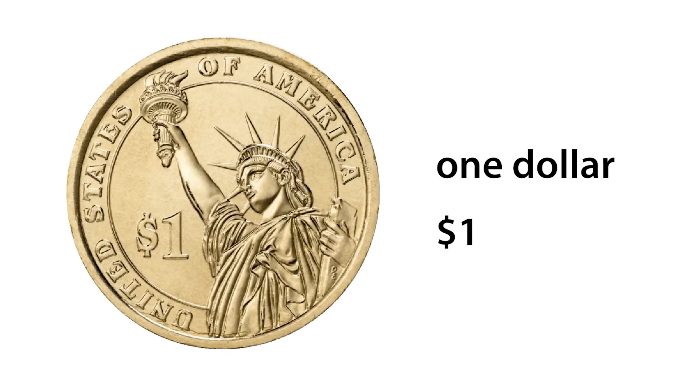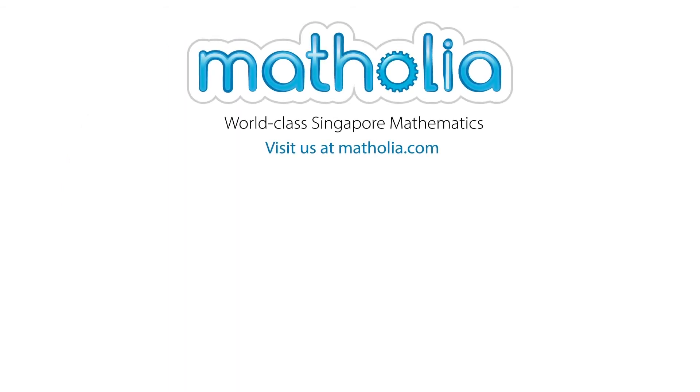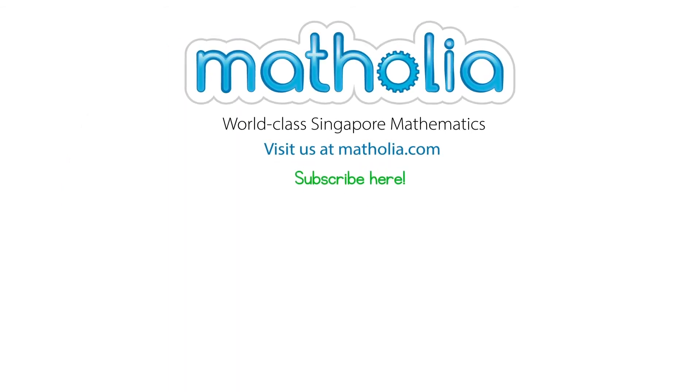That was fun. See you next time. Don't forget to subscribe.